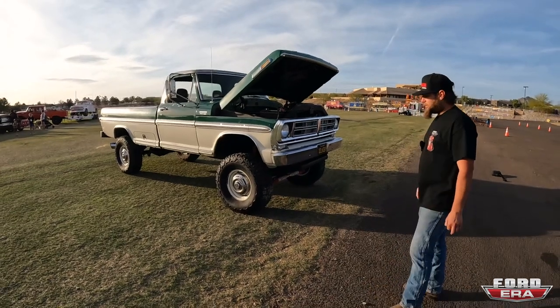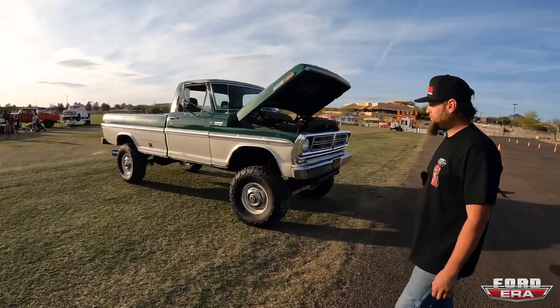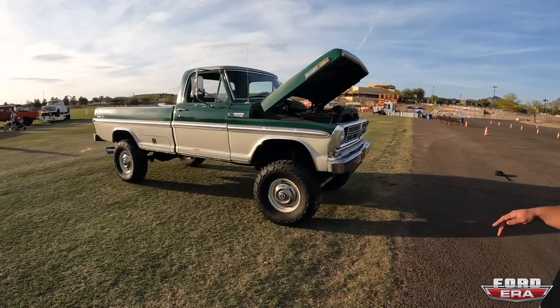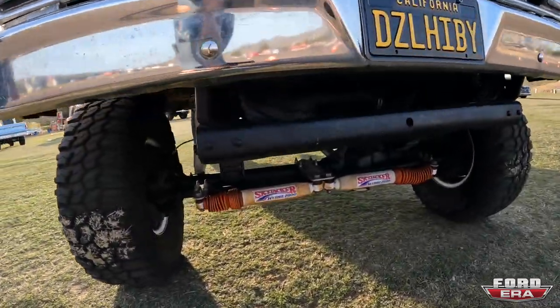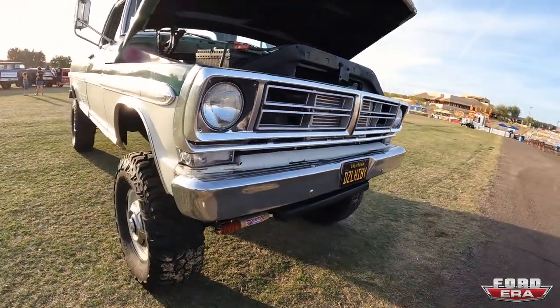It's four-by-four — it's not a factory High Boy but it is now, technically. The lift is basically about four inches total. Factory 16-inch wheels with 35-inch tires. Dude, it looks so cool. I love your plate — 'Diesel Hobby' — oh yeah, that's so rad!